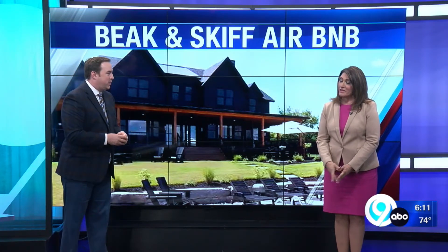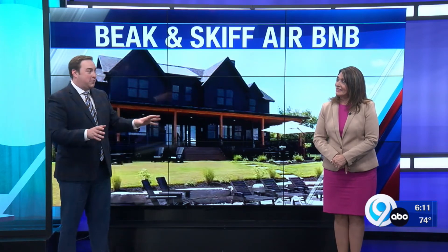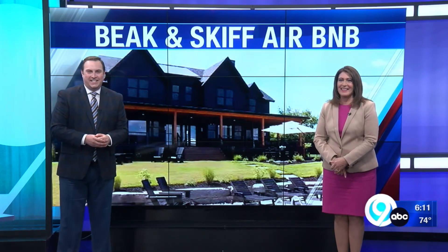We'll post a link on localesfire.com. It's not all booked up yet — there's actually a lot of availability. But don't take my spot; I don't know when I'm going yet. Leave a lot open for me. All right, Andrew, thank you.